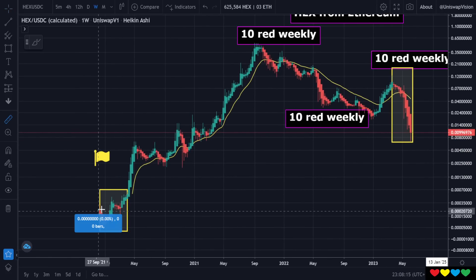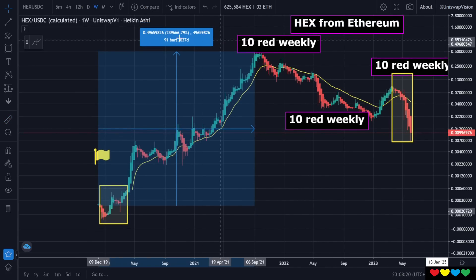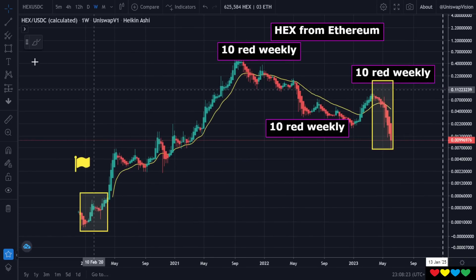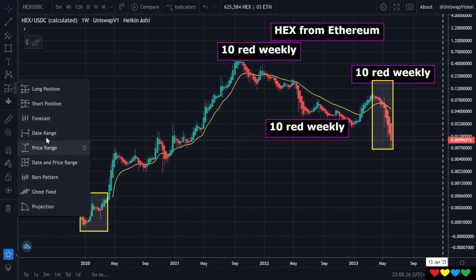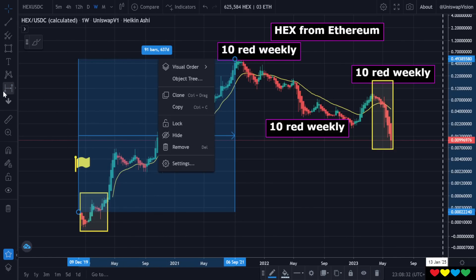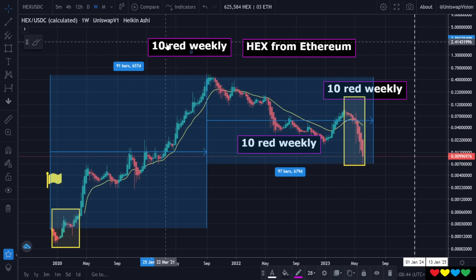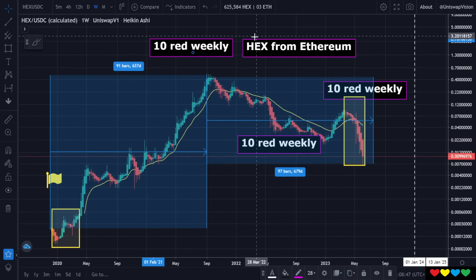It's also interesting — and this is just facts. If you go from HEX start to the very top, it went up for about 637 days. You can check the date and the price, the date range. Then if you do another time measure from that top down to now, you will see it is also 637 days. What I'm showing you is HEX has now officially been going down longer than it's been going up. You can statistically say HEX has been going down for most of its lifetime.